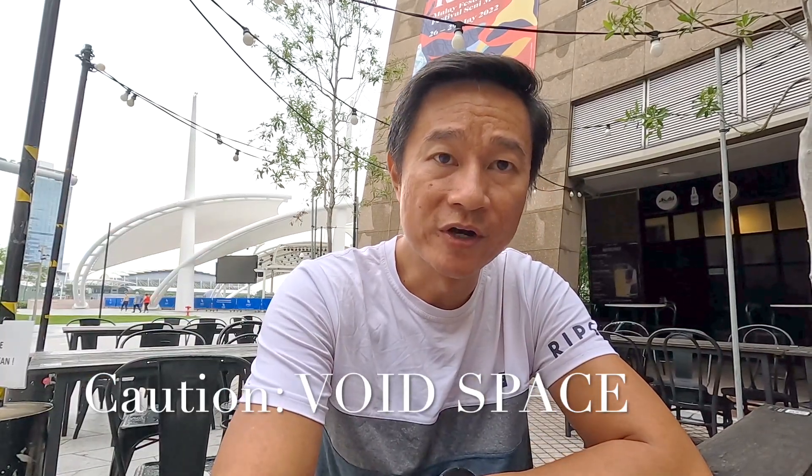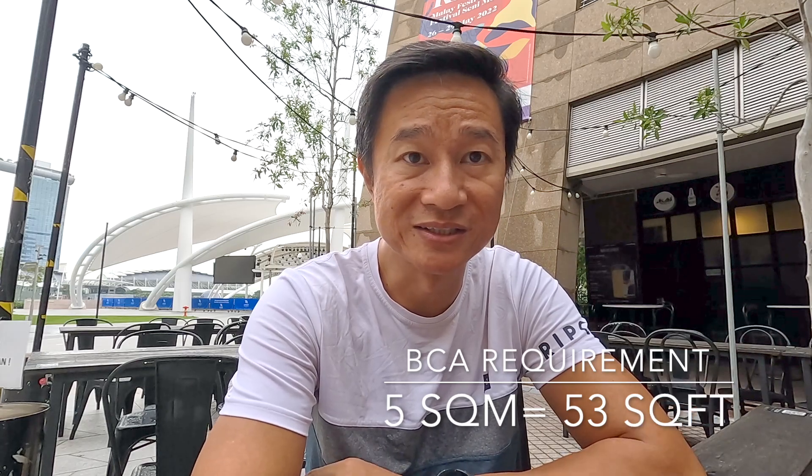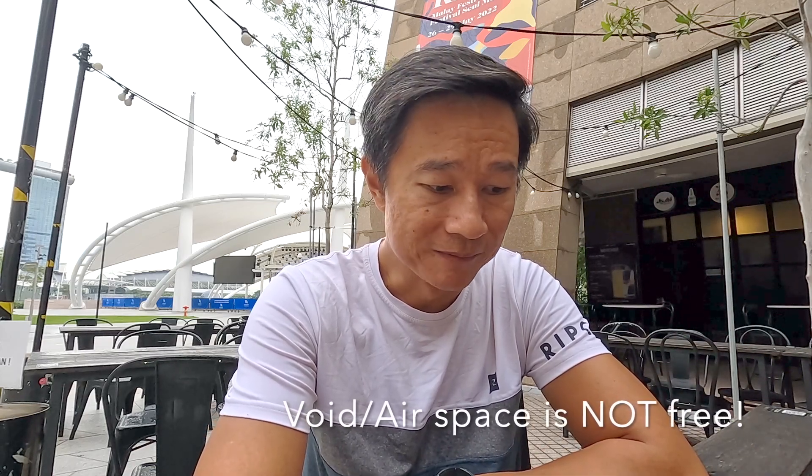The next size consideration is void space. For example, if you have a high ceiling of 6 meters in your living room and the living room is 400 square feet, with a double-volume living room it's counted as 400 times 2, which is 800 square feet. In reality you don't have 800 square feet of usable living space unless you build a loft deck — but under BCA requirements, the maximum loft size is only 5 square meters, which is very small and nowhere near 400 square feet. Yet you still pay for all that airspace.